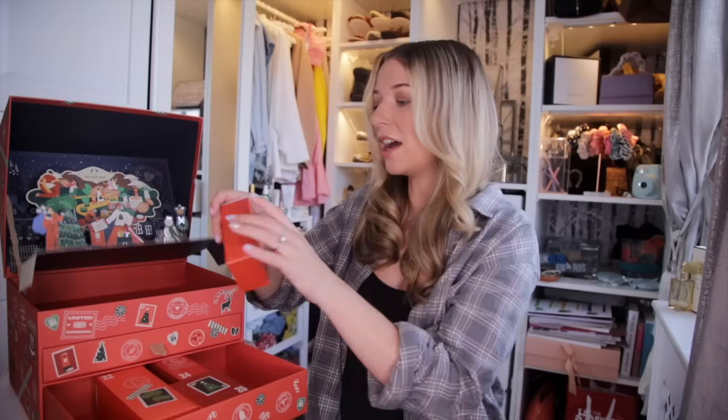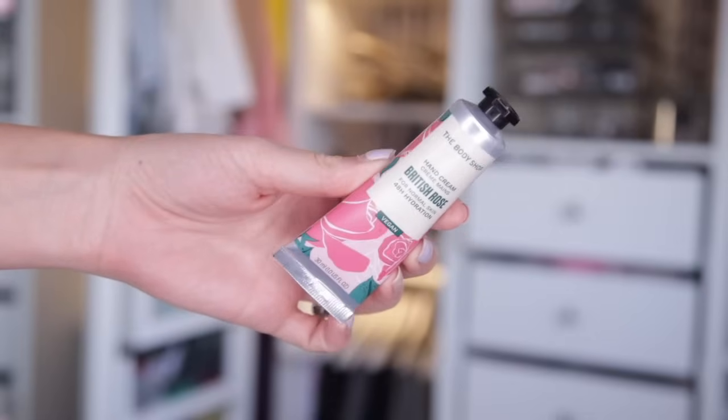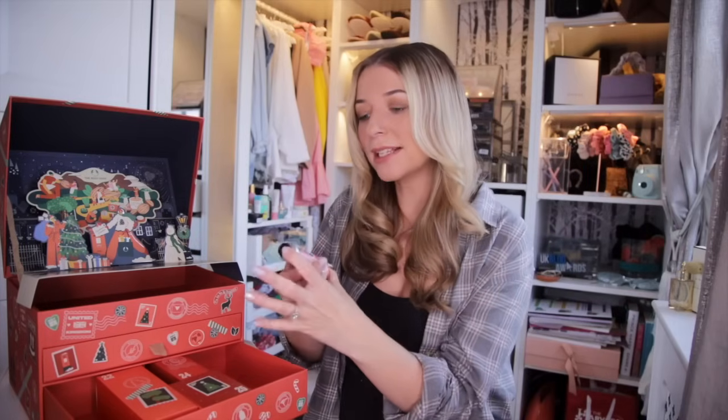Day number twenty-one — we have another hand cream in British Rose. This offers up to 48 hours of hydration and is particularly good for normal skin. I quite like getting the smaller sizes — if we get two in different scents that's absolutely fine. I love getting the smaller ones because you can leave one at home and put one in your bag.